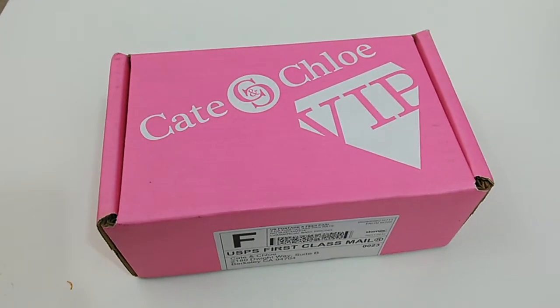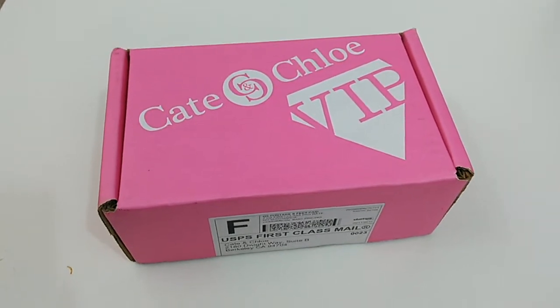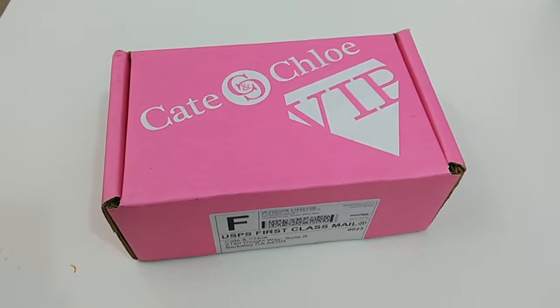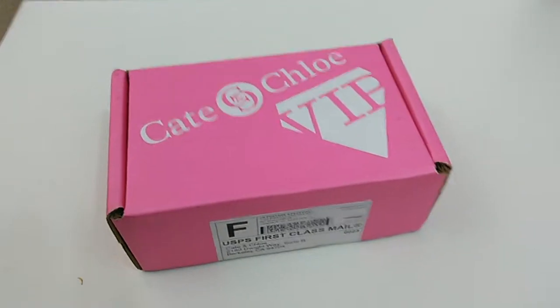Hey everybody, this is Tammy from 3differentdirections.com, and I am doing an unboxing of a Kate and Chloe VIP monthly subscription box. This is jewelry.